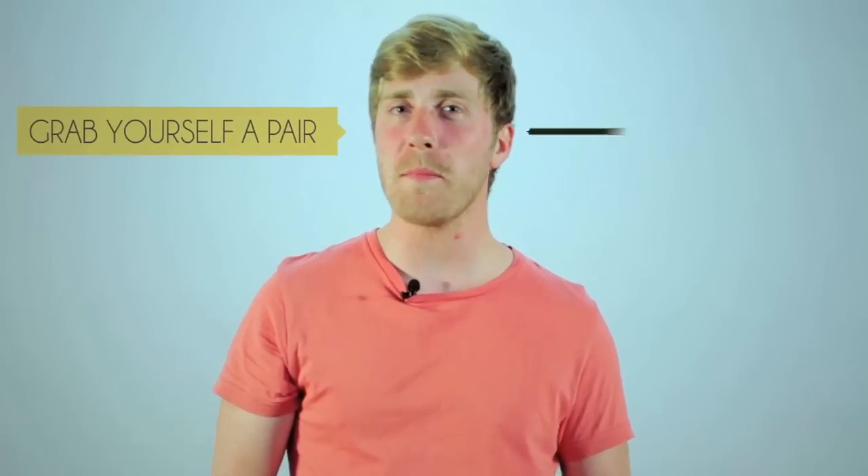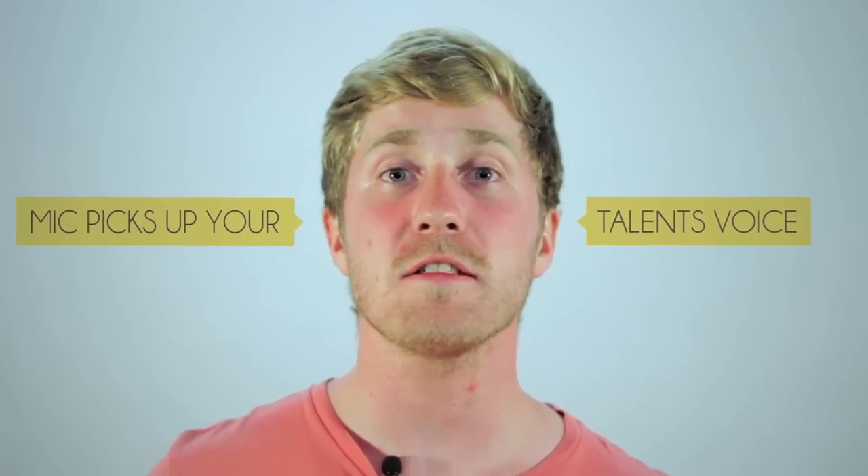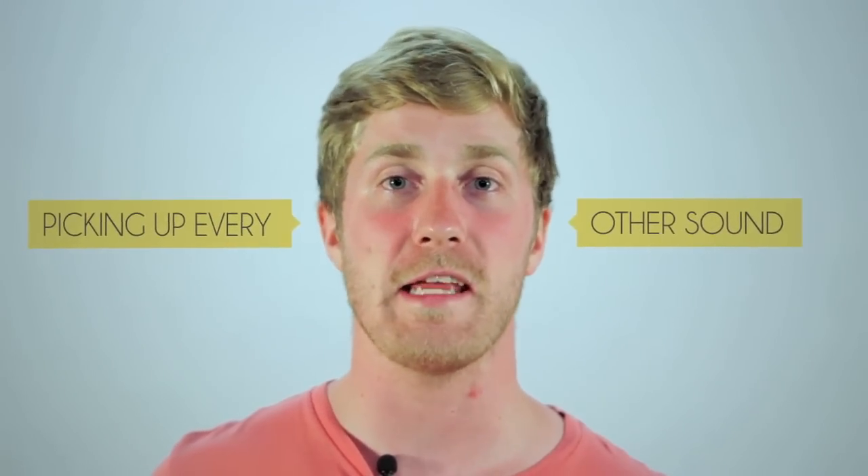So to avoid that issue, for starters grab a pair of headphones and monitor the audio that's being recorded. The mic picks up your talent's voice but it's also picking up all the other sounds in the area, even if it's the slightest noise in the background.